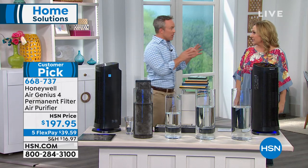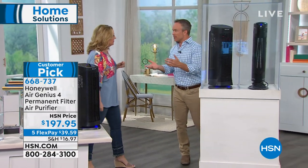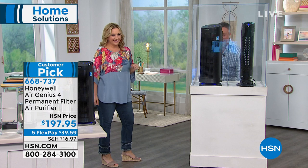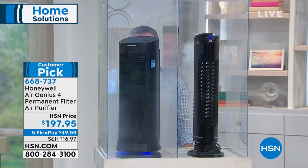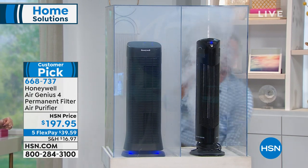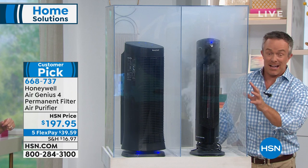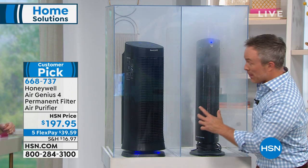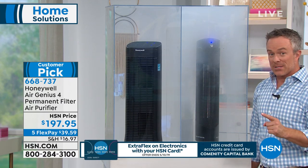We're going to the smoke chamber — what this unit can remove goes down to 0.3 microns. We've got smoke going in two chambers — the Honeywell on one side, and a leading competitor on the other. The competitor doesn't oscillate and doesn't have a permanent filter. You can already see the Honeywell scrubbing the air. The Environmental Protection Agency says inside our homes it's five to ten times dirtier than outside — because we run the furnace, run the air conditioner, and shut everything up.